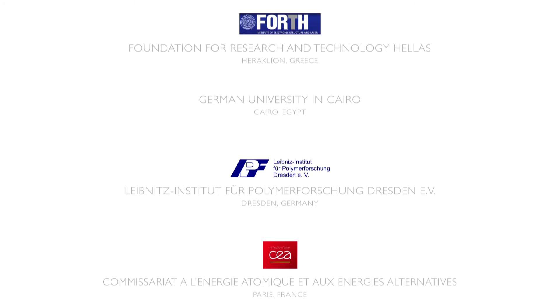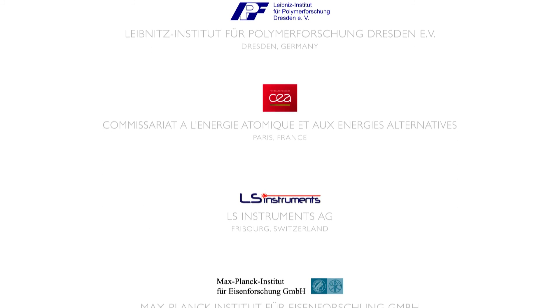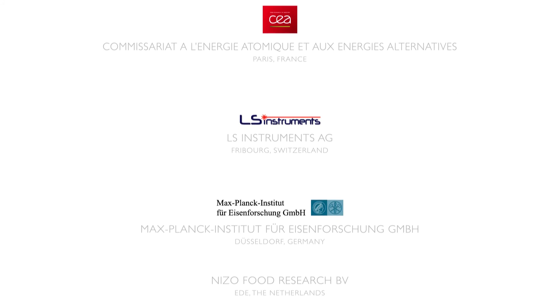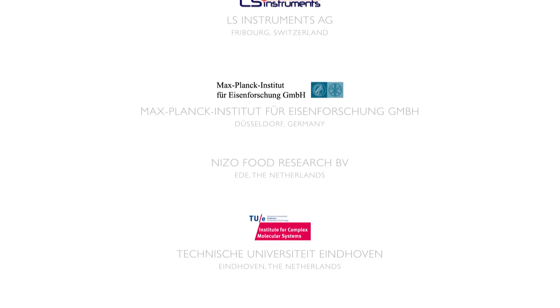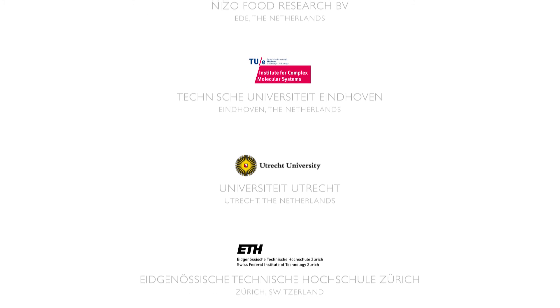Don't expect their results to turn into products which you can buy in supermarkets next year. But maybe in the course of 10 years, their research might help to make your daily life more comfortable in ways you might not have expected. Thank you.